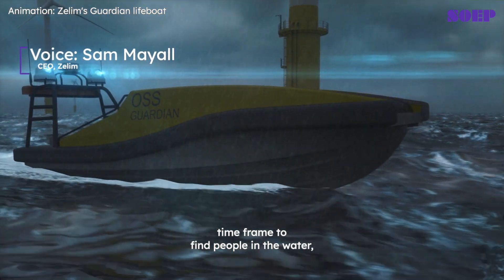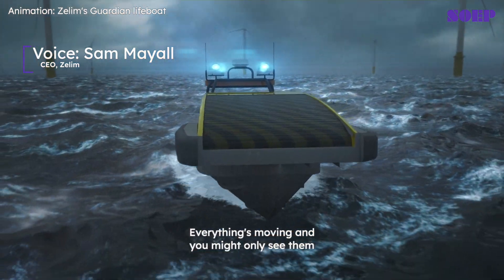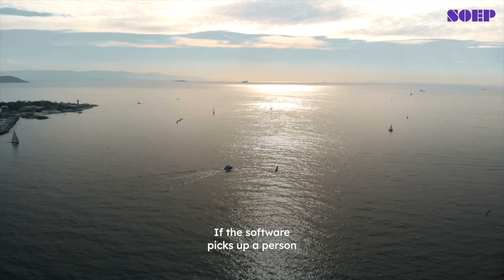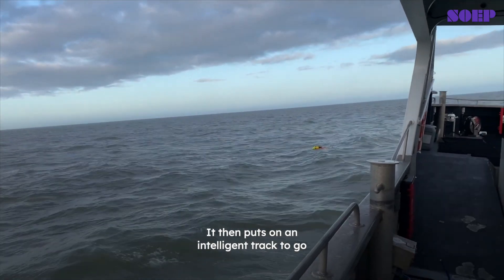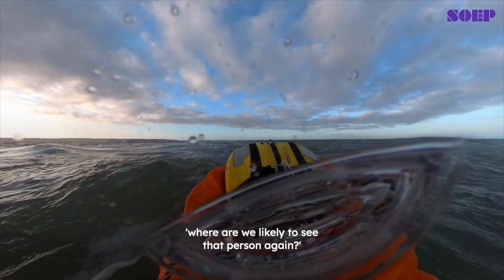We're always battling against timeframe to find people in the water, timeframe to rescue people in the water. Everything's moving and you might only see them for a fraction of a second. If the software picks up a person, we use software stabilization to stabilize the image. It then puts on an intelligent track to determine where we're likely to see that person again.